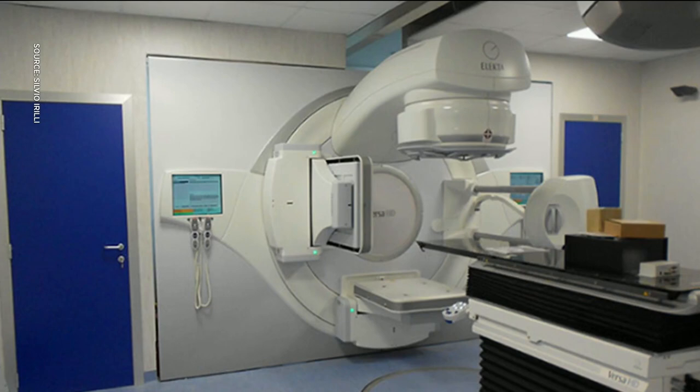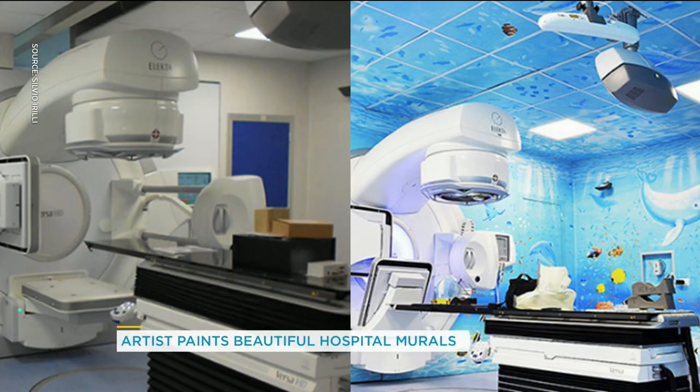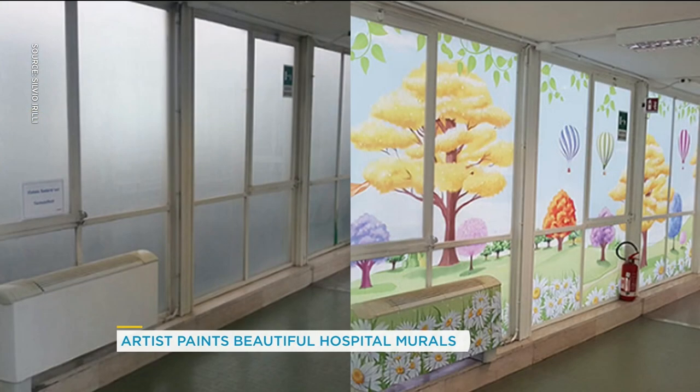When you're at the hospital the walls are quite stark, and it's always such a pleasant surprise when there's something on one of those white walls. There's one artist who's been making this his project for seven years in 12 different hospitals. Let's see what he can do — this is Silvio. Isn't this incredible? Here's the before and after. Imagine sitting here waiting, and there you go — how much brighter that feels. Gorgeous.